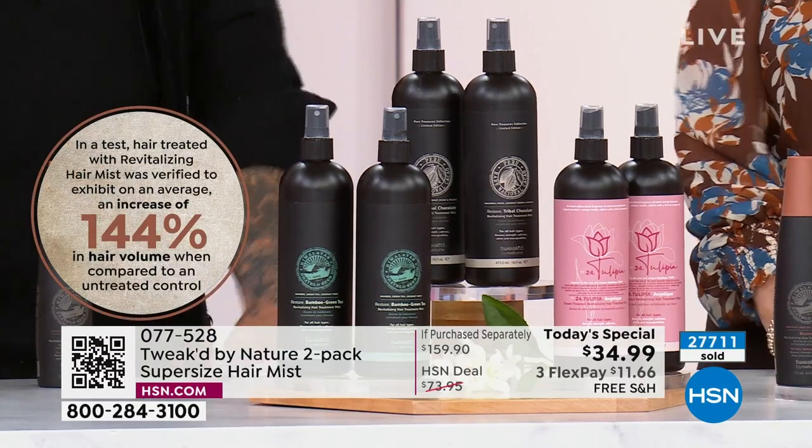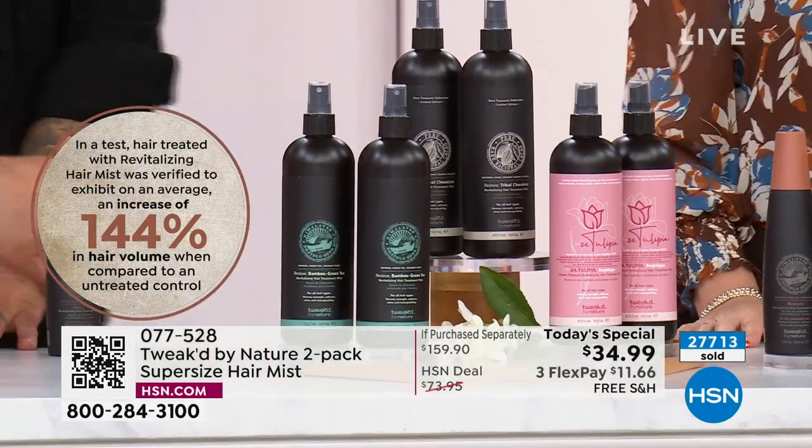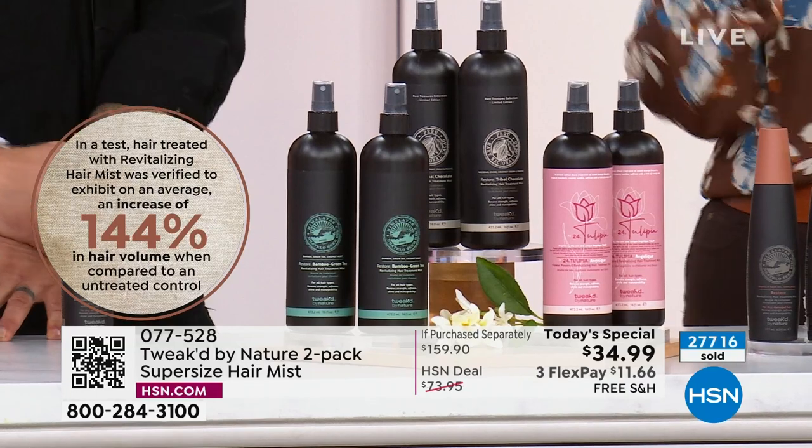Speaking of Barbies — Amanda is coming into our show. We have an actual Barbie, and there she is. Every time I see her hair — her job is hair in the movie.